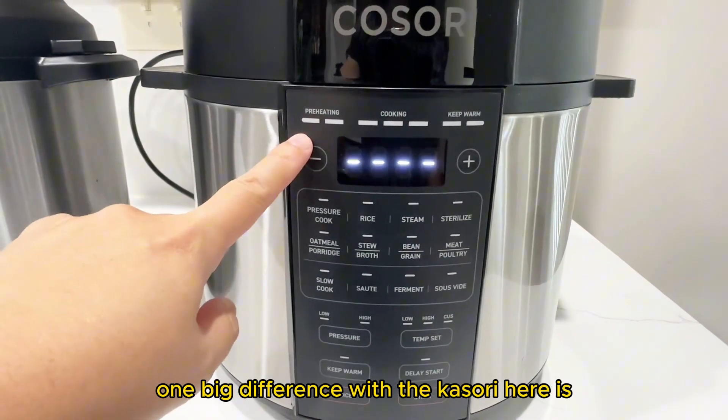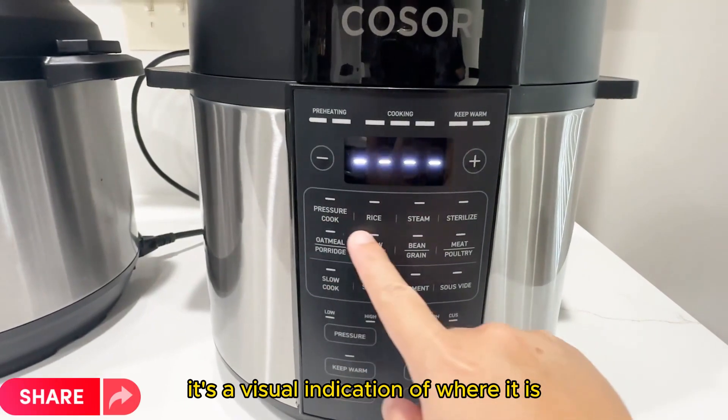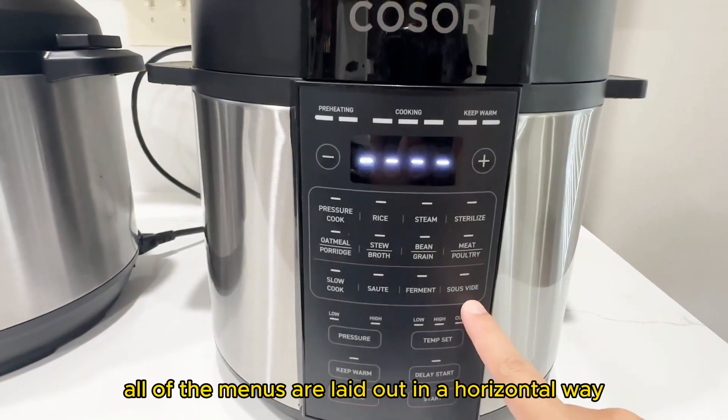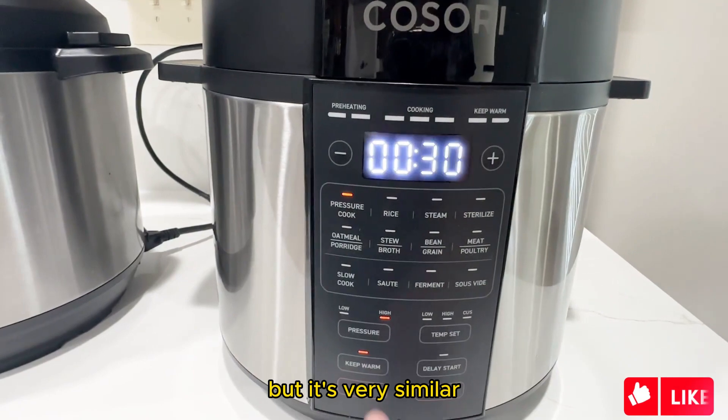One big difference with the Kasori here is the status bar at the very top. It's a visual indication of where it is in terms of the cooking process, which I think is very helpful. All of the menus are laid out in a horizontal way versus vertical way, but it's very similar.